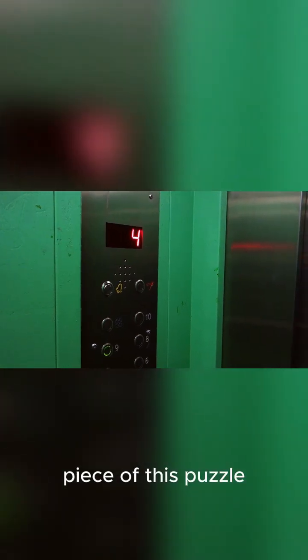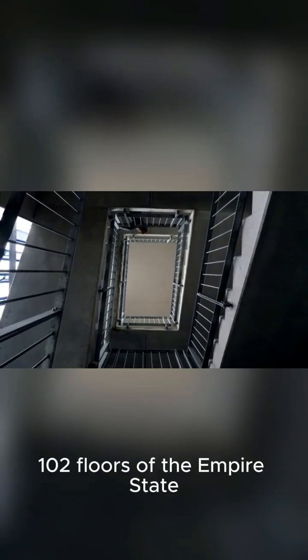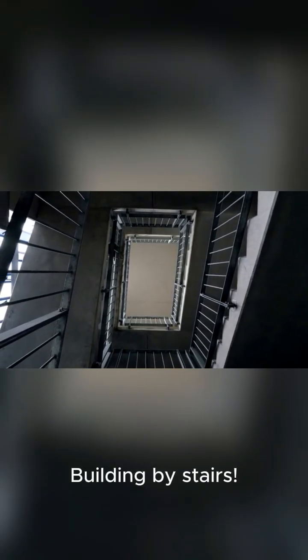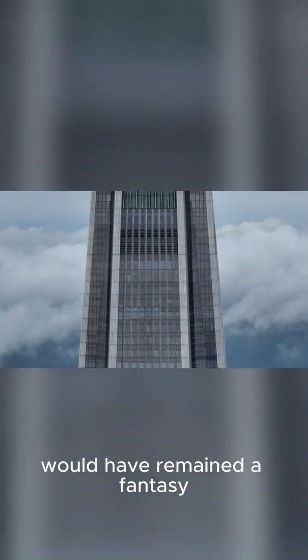But there's a crucial piece of this puzzle we often forget: the elevator. Imagine climbing 102 floors of the Empire State Building by stairs — it wouldn't work. The invention of the safe and reliable elevator by Elisha Otis was the key that unlocked the vertical city. Without elevators, skyscrapers would have remained a fantasy.